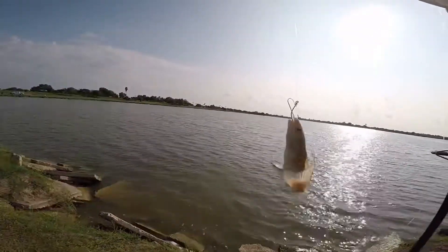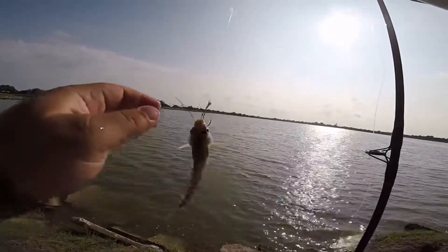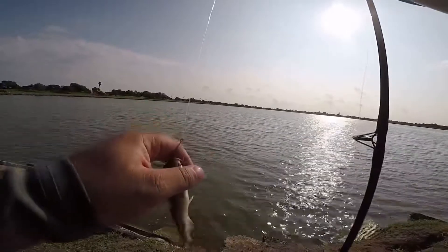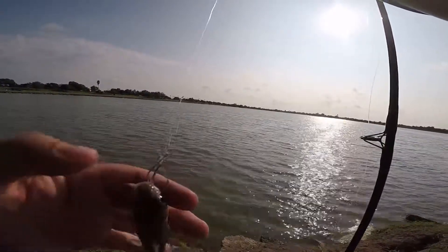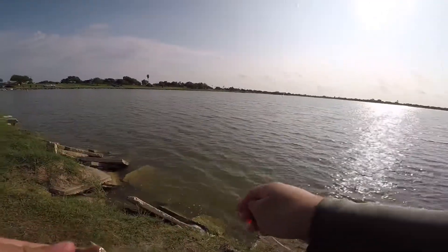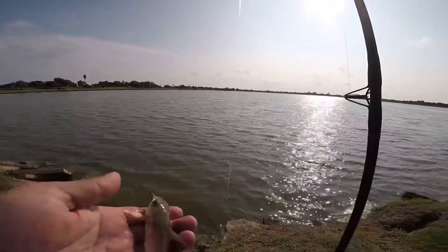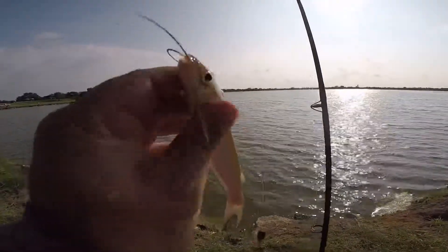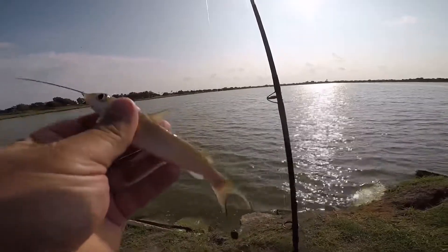We caught literally the smallest catfish I have ever caught in my life. I'm going to be super careful because these guys have needles for fins. The hook is bigger than him — look at that little guy, doesn't even have spots. That's hilarious.